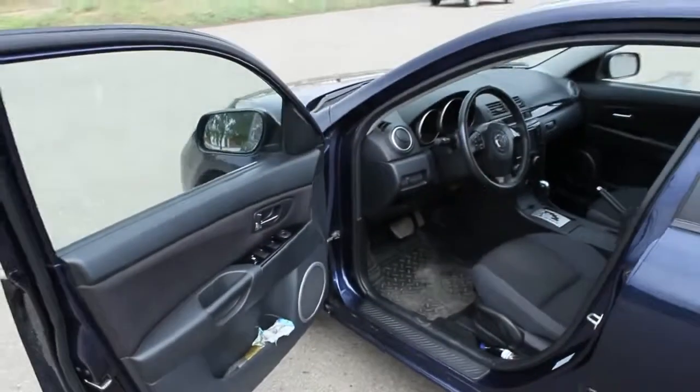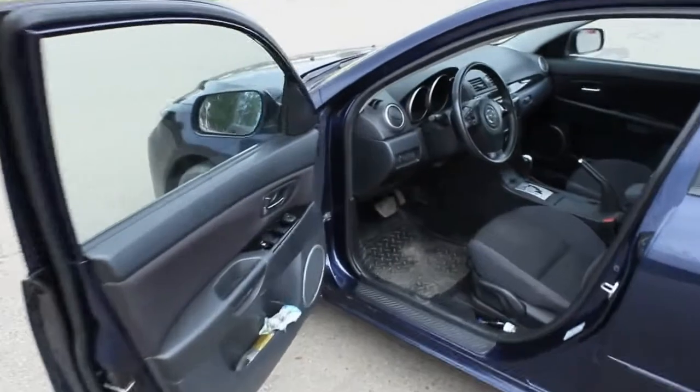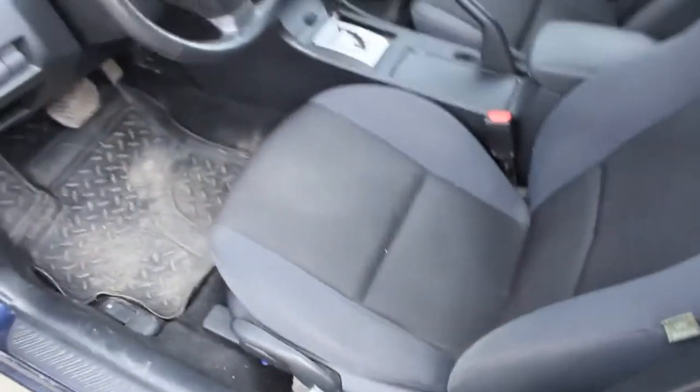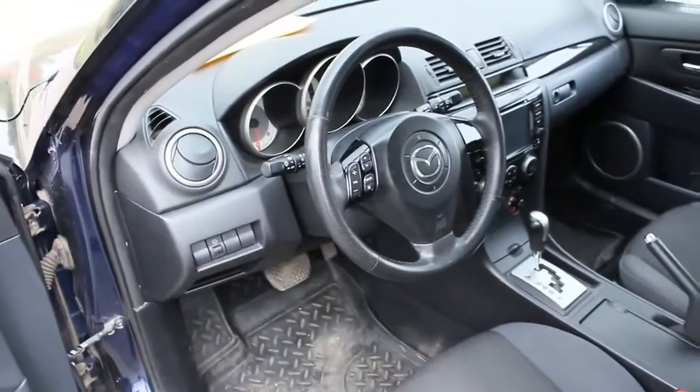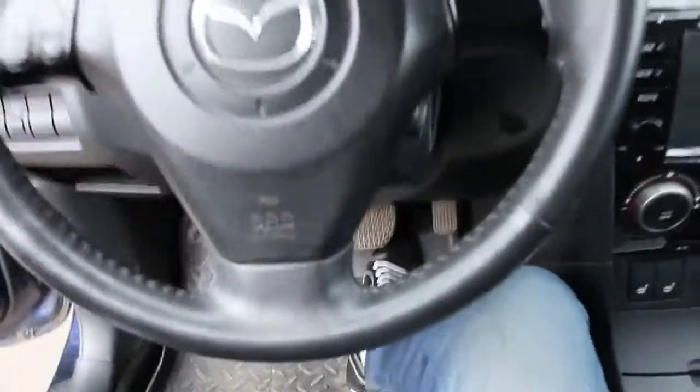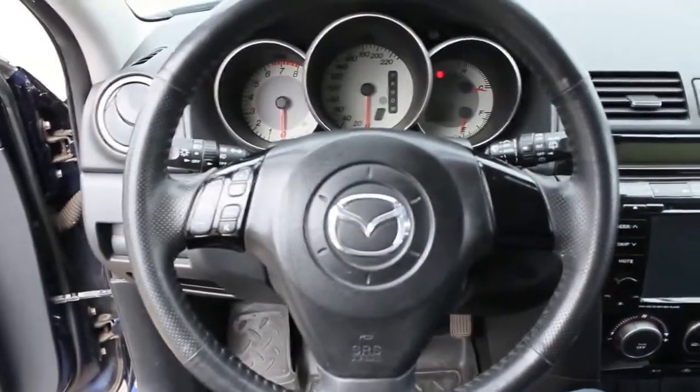Very wide opening doors — it's almost 90 degrees. Beautiful two-tone interior. Seats are very comfortable and supportive. This car has 8 airbags.